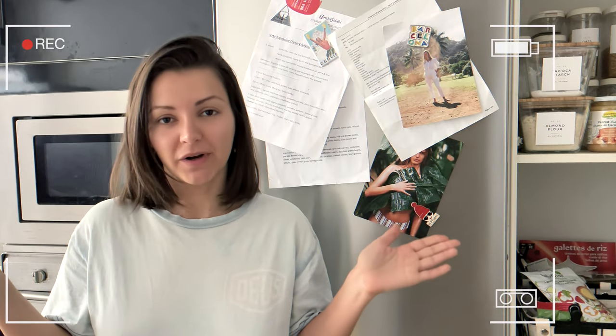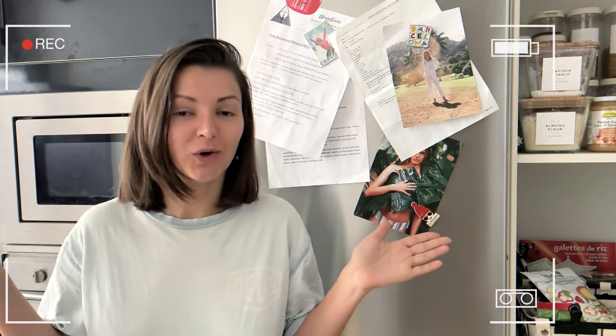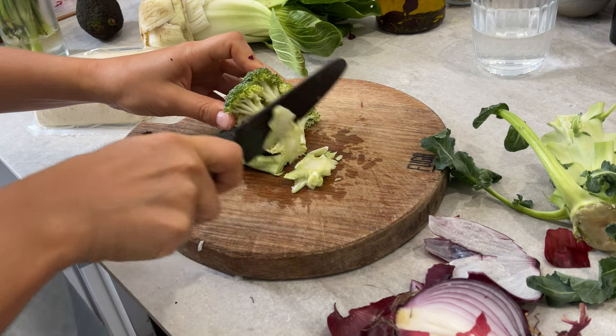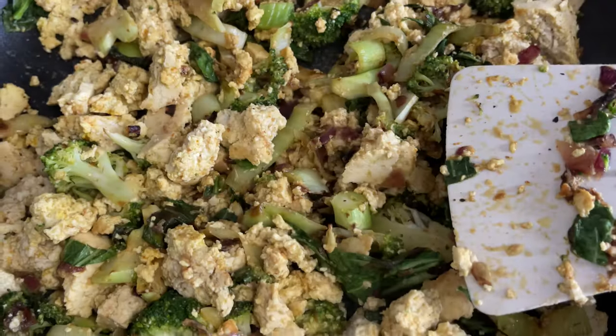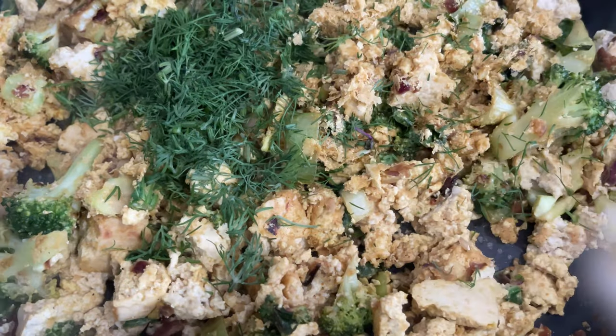Good morning! I'm about to make breakfast and today we're gonna be making a tofu scramble. It's so easy to make, very nutritious, and actually one of my go-tos. Chop up some onion and cook it in a pan with some oil and salt until soft and caramelized. Meanwhile chop up some broccoli and bok choy, add them to the pan, season with salt and pepper, and cook until al dente. Then add crumbled tofu, cumin powder, turmeric, black pepper, nutritional yeast, and fresh dill.